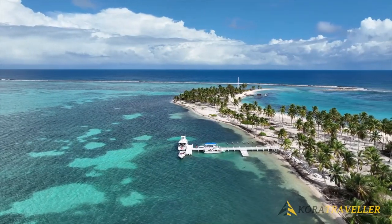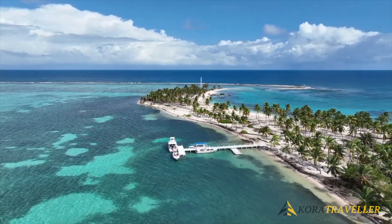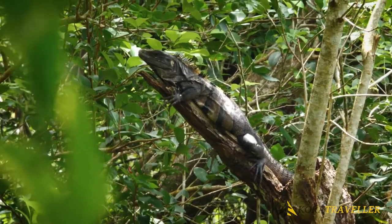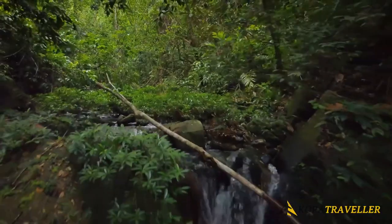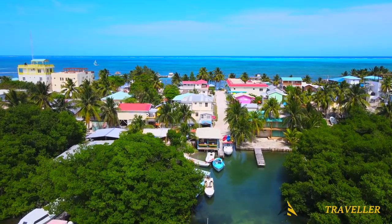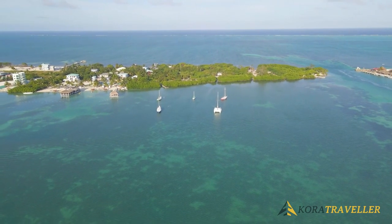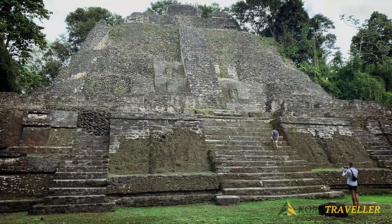Belize is a stunning Caribbean getaway where visitors can unwind on white sand beaches, dive in the largest barrier reef in the western hemisphere, hike through the lush jungle, and explore ancient Mayan ruins — all in one trip. It is one of the last unspoiled places on earth, located just south of Mexico's Yucatan Peninsula.